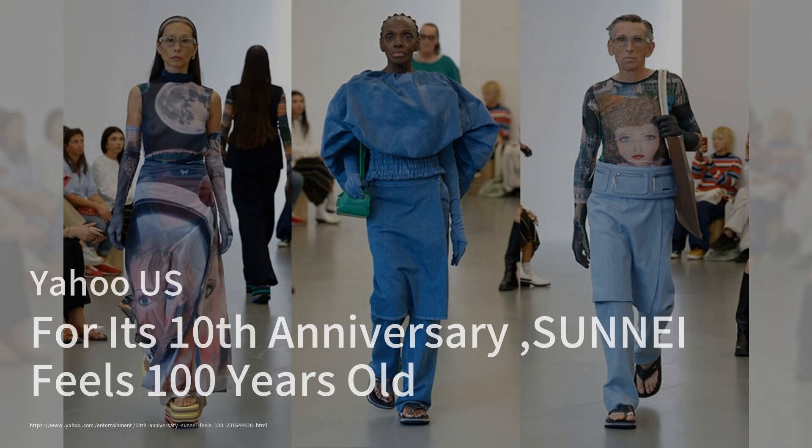Set in the Liyarama Gallery, known for its modern art and support of emerging designers, the collection was a vibrant display of bold colors, soft denims, and high-waisted trousers, alongside a collaboration with Camper on a series of innovative shoes. The event was enhanced by an intriguing soundscape that mirrored the collection's exploration of time and perception, leaving the audience both amused and engaged.